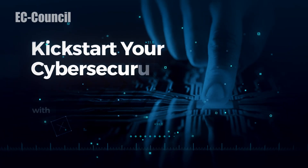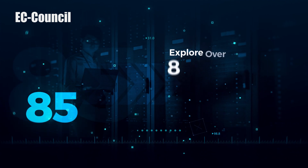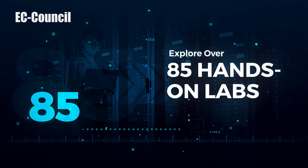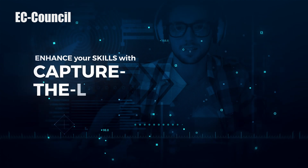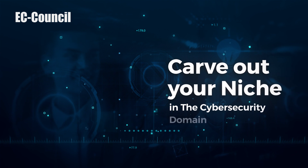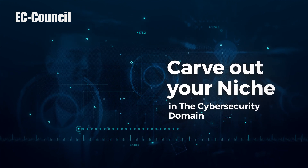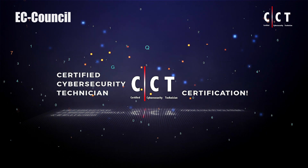Kick-start your cybersecurity career with a one-of-a-kind course. Explore over 85 hands-on labs and a performance-based exam, enhance your skills with capture the flag challenges, and carve out your niche in the cybersecurity domain. Introducing EC-Council's Certified Cybersecurity Technician — the CCT certification.